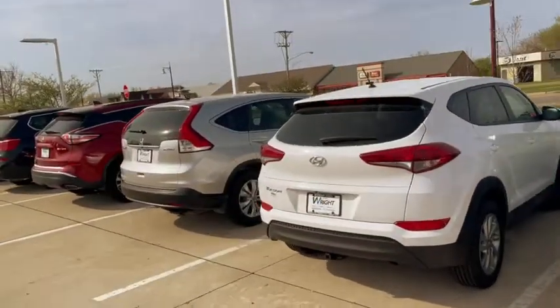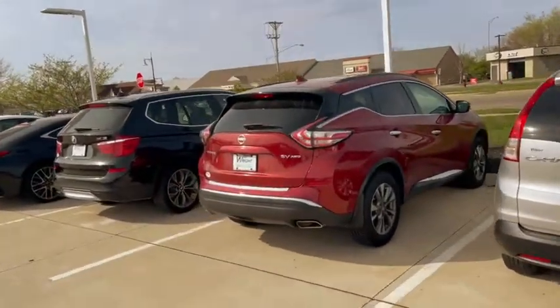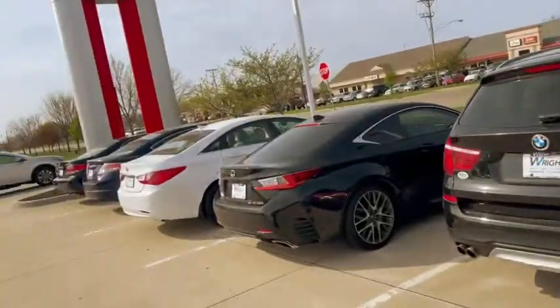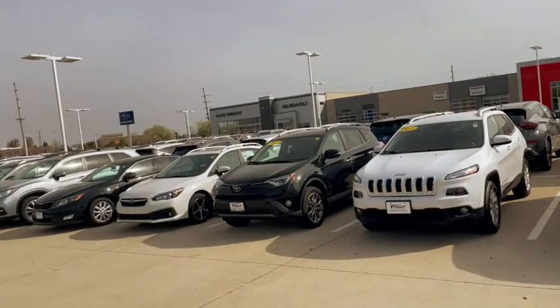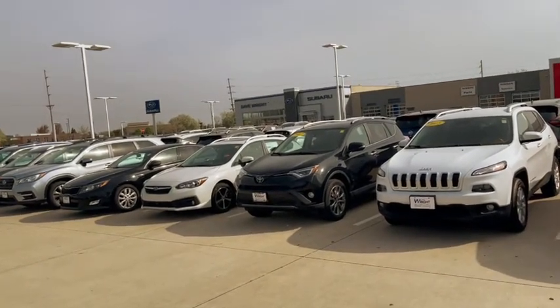I wanted to invite you to come out. Sounds like we'll be meeting around 10 o'clock this morning. Here's another Nissan Murano, and I do believe we have a pre-owned Platinum out here somewhere. I just wanted to show them off and invite you to come out so you can drive some cars.